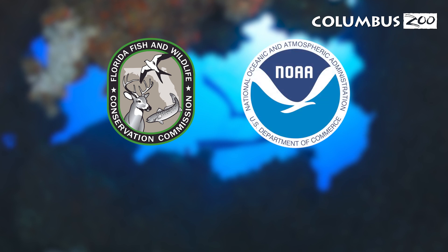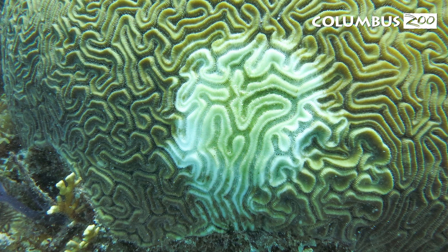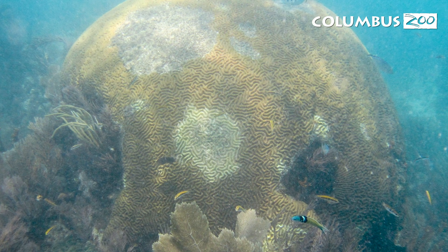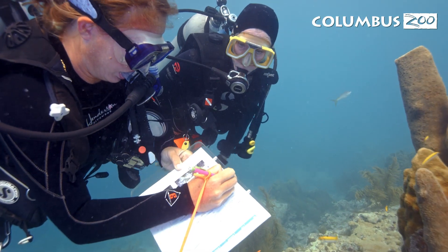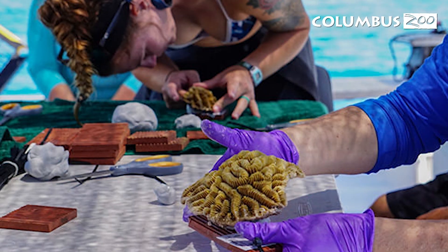Most recently, we've been involved with the AZA Florida Reef Track Rescue Project — a partnership between Florida State and Federal Agencies and the Association of Zoos and Aquariums, representing 20 accredited facilities across the country. The project was started in 2018 to help mitigate the loss of over 20 coral species affected by Stony Coral Tissue Loss Disease, which began to wipe out over 20 species of corals along the Florida Reef Track — stretching 360 miles along the southeast coast of Florida and the largest barrier reef in the continental U.S. The goal of the Coral Rescue Project is to mitigate the extinction of coral within the reef and create a gene bank for these coral species.